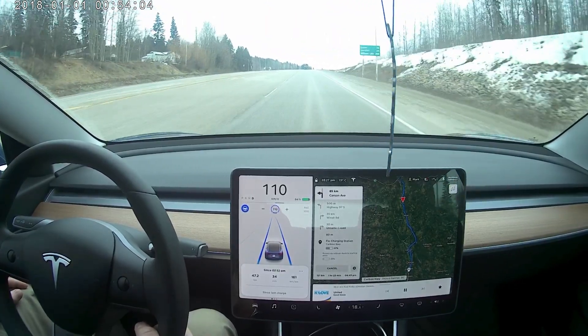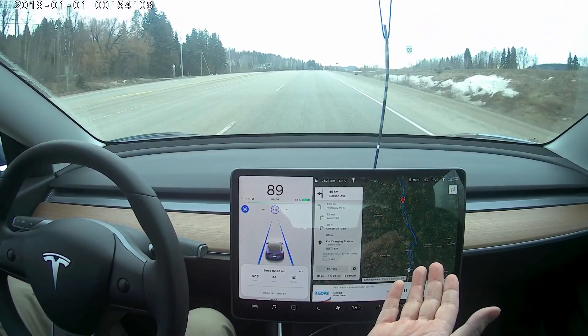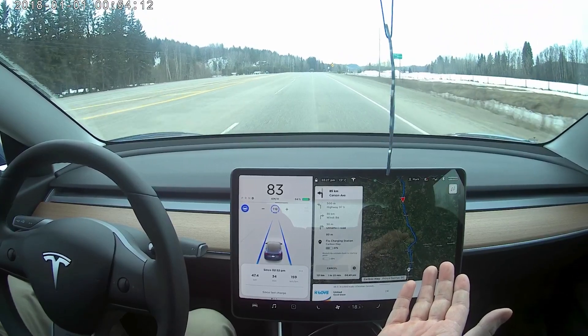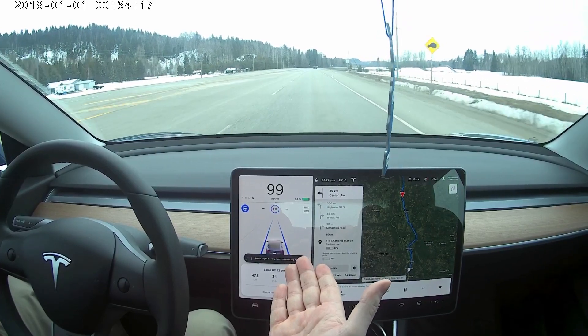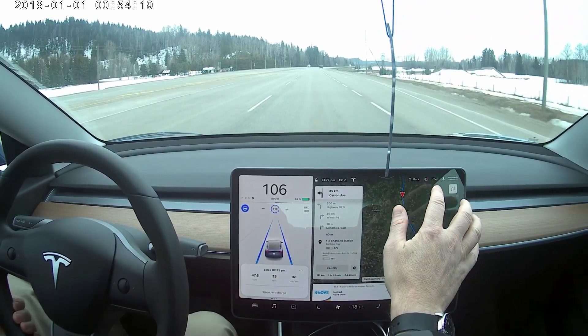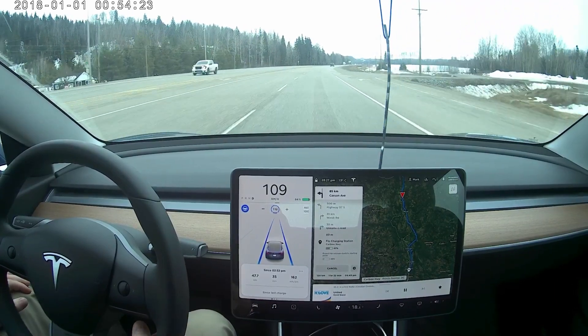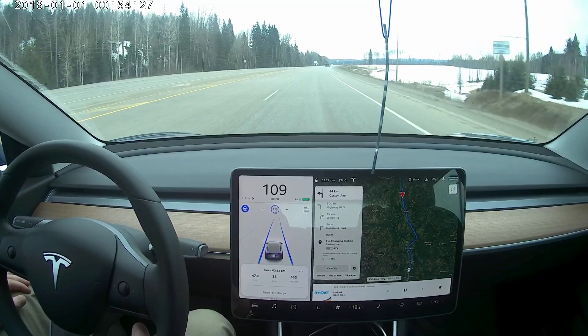Sorry guys, I don't have the voice command to do loud. Phantom braking again. Phantom braking again. What on earth was that? It stopped 25 kilometers an hour in speed for no reason. What on earth was that? That's pretty bad too.